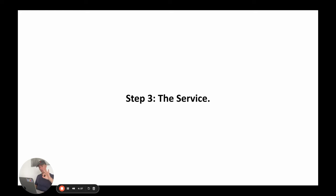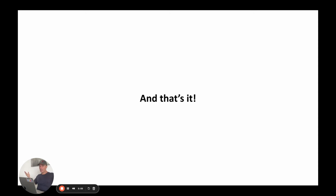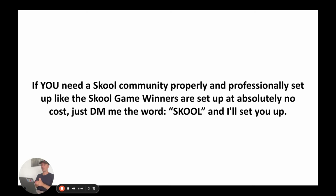Step three is the service. On the Zoom call, my team member has them sign up for a School community using my affiliate link, then works with them for 30 to 60 minutes to set it up. I pay my team member $35 for their time. Nearly 100% of the first month's affiliate commissions go to the setup cost, but I get all the recurring commissions after that. So if you want your School community professionally set up, just DM me the word School and I'll set it up for you. Hope you found this helpful — if you implement this, I really don't see how you could fail.